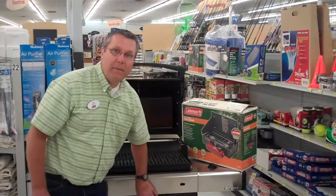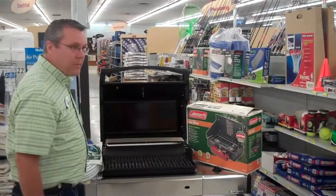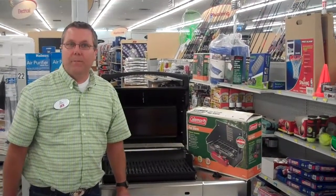As you can see behind me, we have all the supplies for any outdoorsman. We have supplies for your RV and for your boat and all camping supplies. Come see us at White's Ace Building Center.